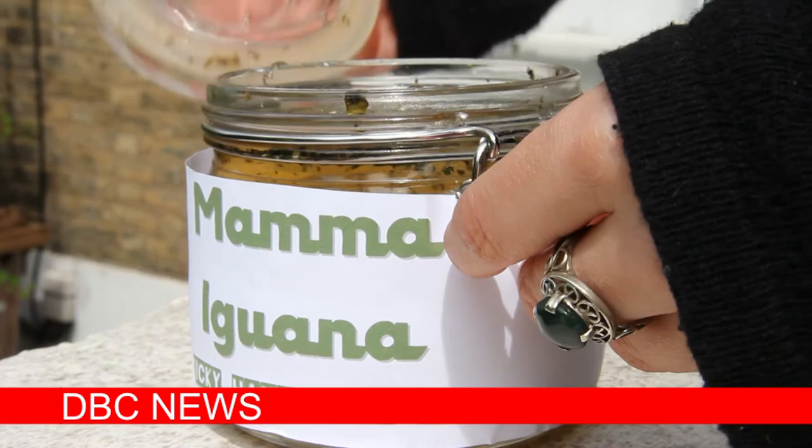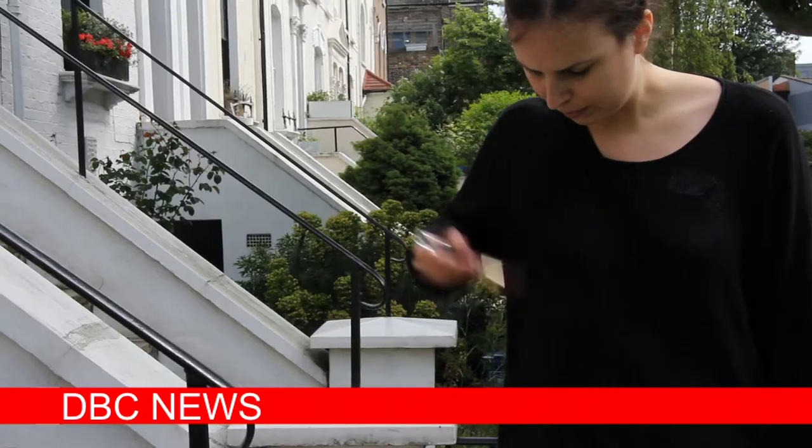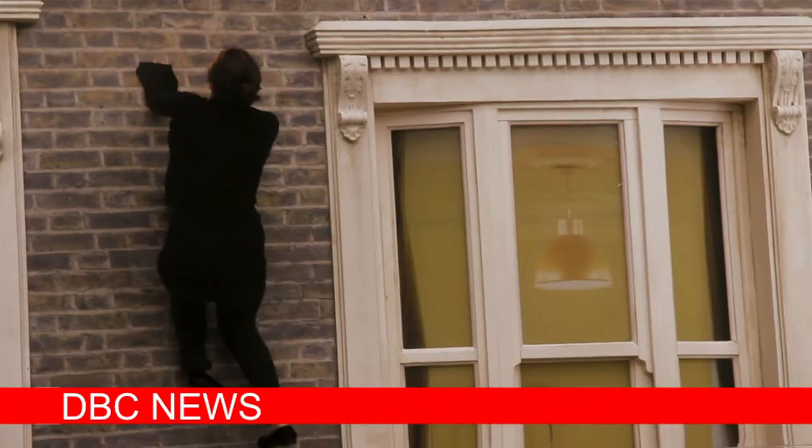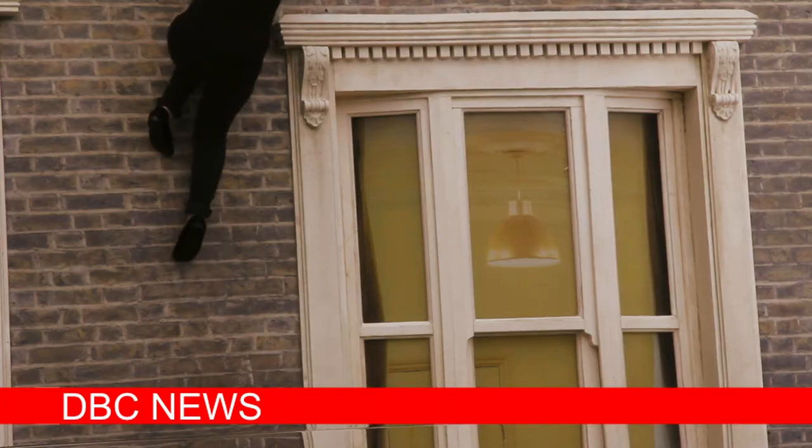That's when I came up with the idea for Mama Iguana. What exactly is Mama Iguana? Well, I made Mama Iguana as a solution that when applied to your hands and your feet makes you stick to sheer walls, so you're basically just like a spider but bigger.